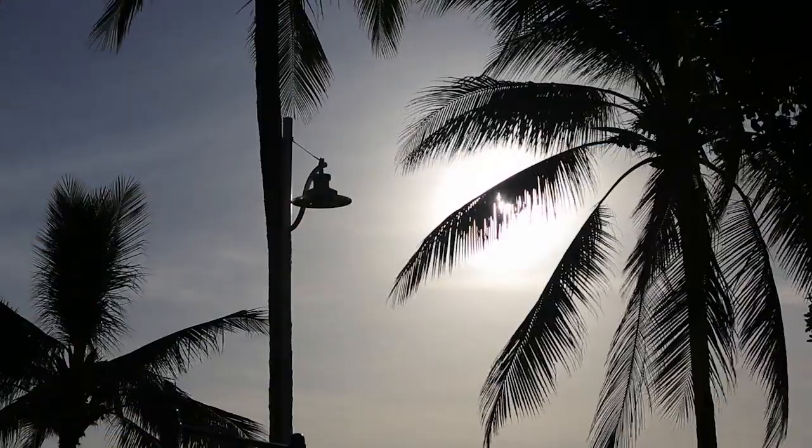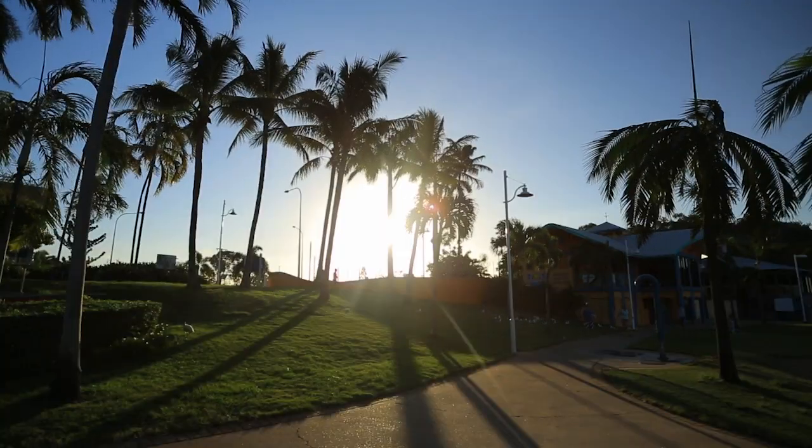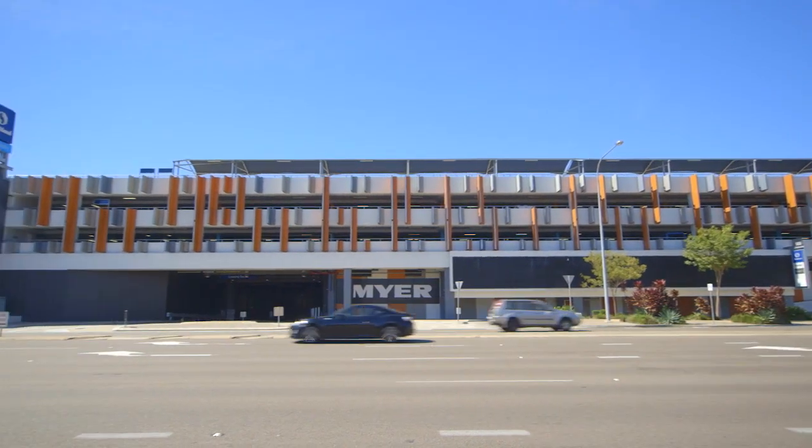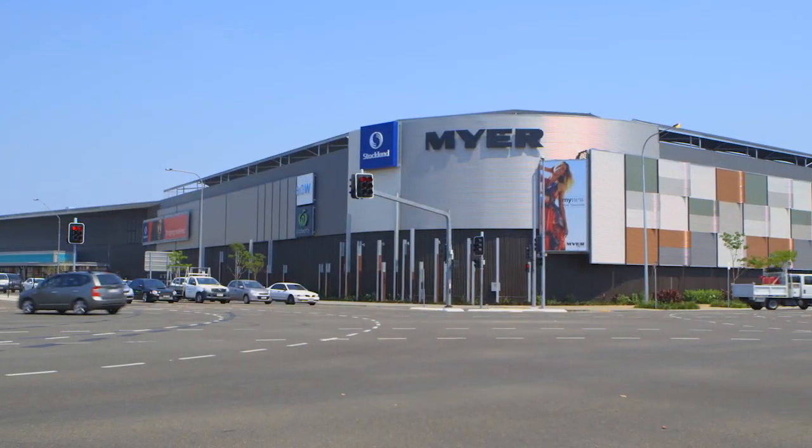This quiet neighbourhood oozes peace and tranquility, but with one of the city's largest shopping centres just five minutes down the road, all of your needs are right at your fingertips.